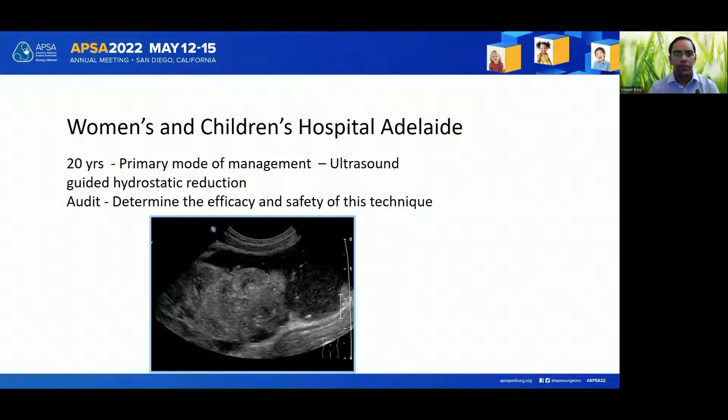In Australia, most centres use fluoroscopic-guided pneumatic reduction to address ileocolic intussusception. But at the Women's and Children's Hospital in Adelaide, for the past 20 years we have been using ultrasound-guided hydrostatic reduction. This audit aims to determine the efficacy and safety of this technique.